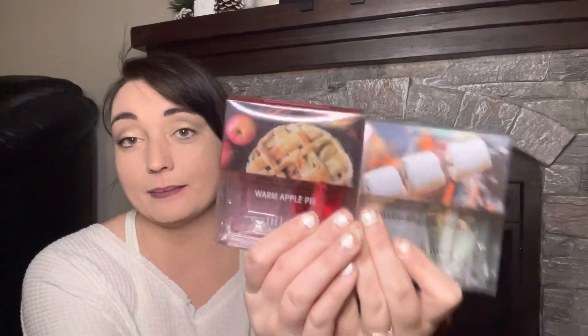Another amazing one is marshmallow fireside — I can actually totally smell this when it's plugged in the wallflower. These ones are probably the strongest wallflowers that I've ever had, so I highly, highly recommend these ones. That is it for my current wallflower collection. I don't know if I'm going to purchase any more of these, at least not for a long time, because these will probably last me forever.